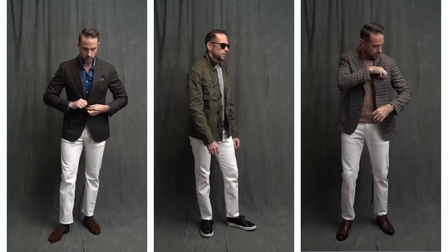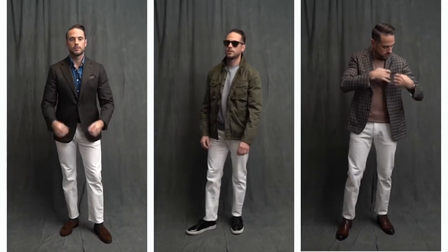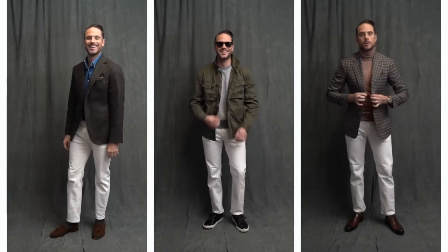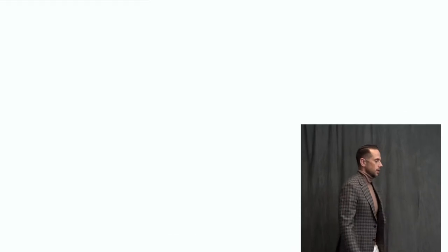All right, three ways to wear white jeans this fall. Links to the jeans featured in this video and most if not all other outfit details are down below in the description. If you liked this video give it a thumbs up, let me know which look was your favorite, leave suggestions for future videos in the comments, and don't forget to subscribe to the channel. Thanks for watching and stay tailored.